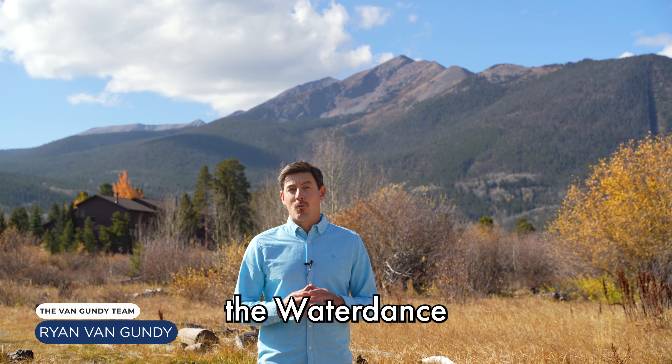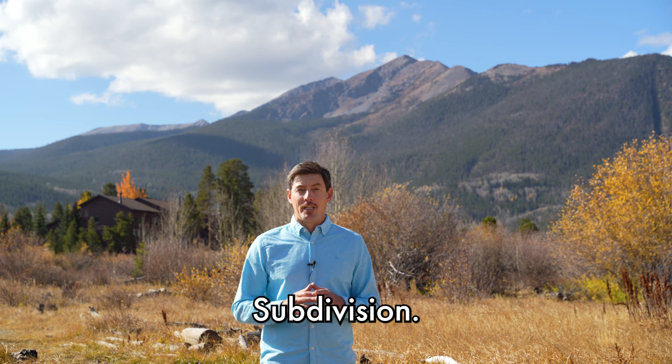Our new listing is in one of Frisco's finest subdivisions, the Waterdance subdivision. Location, location, location. I'm going to tell you all about it.